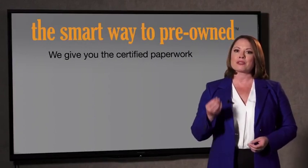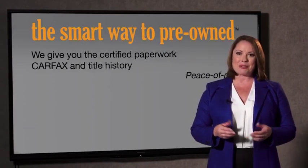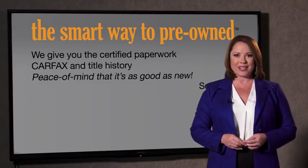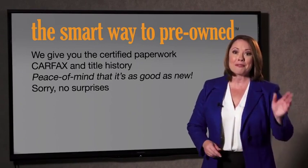We give you the certified paperwork, along with the Carfax and the title history, providing you with the peace of mind that your certified pre-owned is as good as new. If you like surprises, tell your entourage to have a surprise party for you after your purchase with us. We don't want to skimp on any of those little things that need to be checked out about your certified pre-owned vehicle. We want to make it as good as new, and that's why it's the smarter way to buy your pre-owned vehicle.